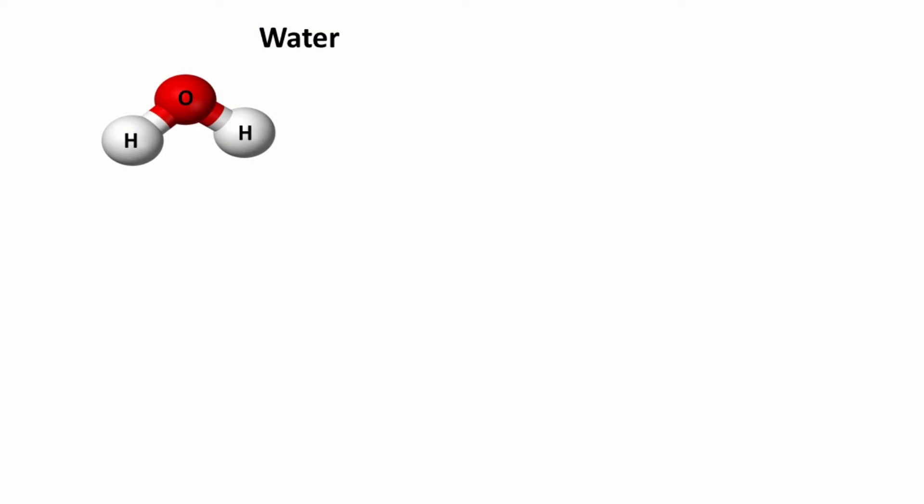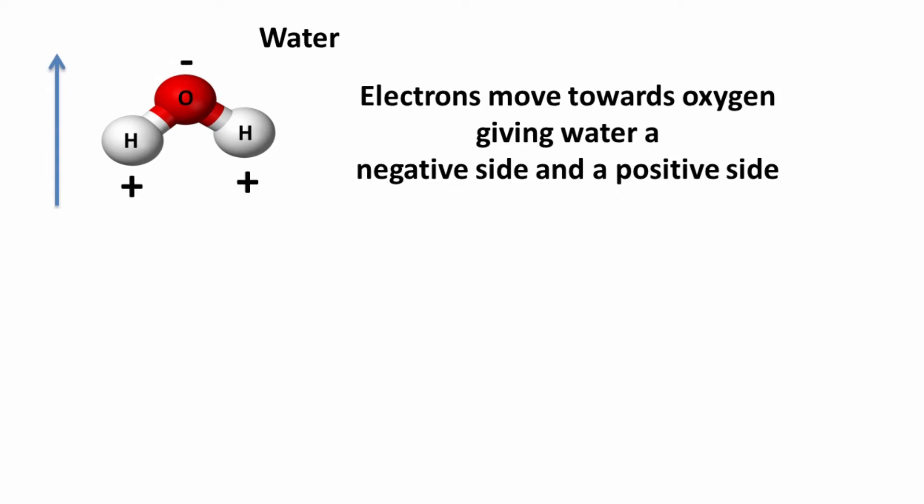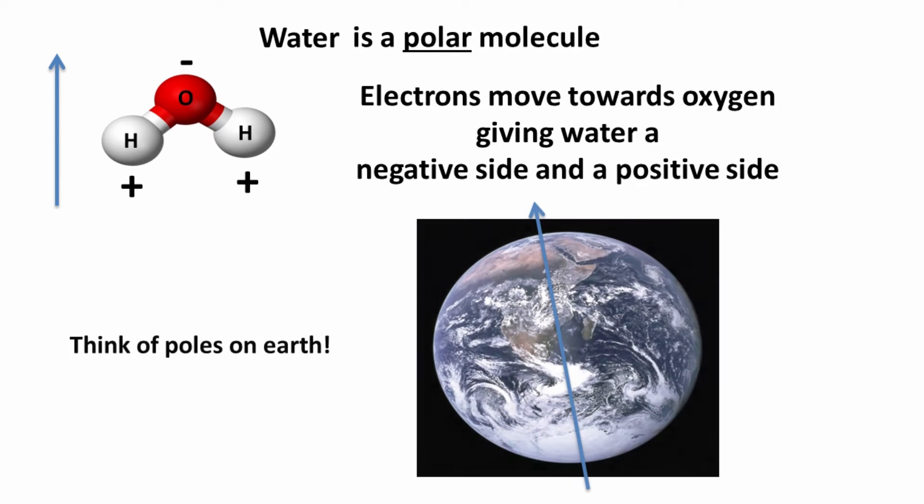As we all know, water is made up of two hydrogen and one oxygen atoms. Notice how the structure is asymmetrically drawn. This is because oxygen and hydrogen atoms don't equally share their electrons — oxygen takes a few extra. This results in the oxygen side of the molecule being somewhat negatively charged, while the hydrogen side is relatively positive. Because water has a negative and a positive side, it's considered a polar molecule, kind of like the poles on the earth.